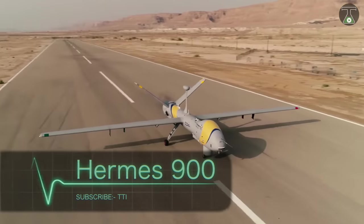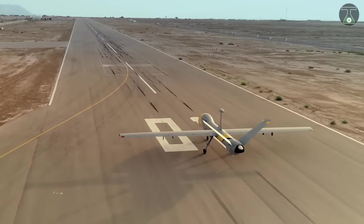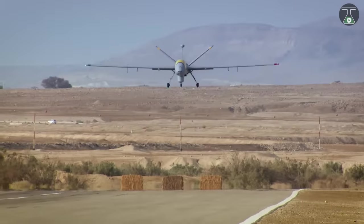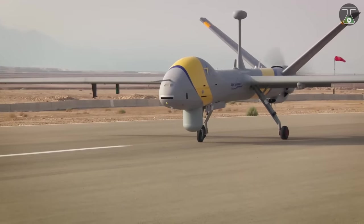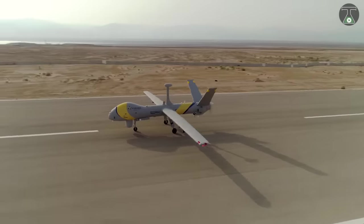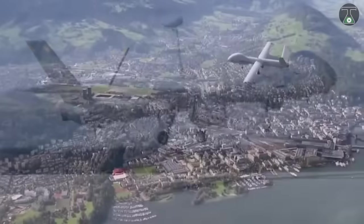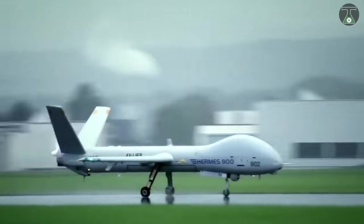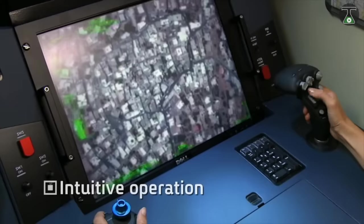Hermes 900. The Elbit system Hermes 900 is an Israeli medium-sized multi-payload long-endurance unmanned aerial vehicle or UAV designed for tactical missions. First used by Israel during Operation Protective Edge in July 2014, the Hermes 900 is capable of performing tasks including communications relay, area dominance, surveillance, persistence intelligence, target acquisition, and reconnaissance.